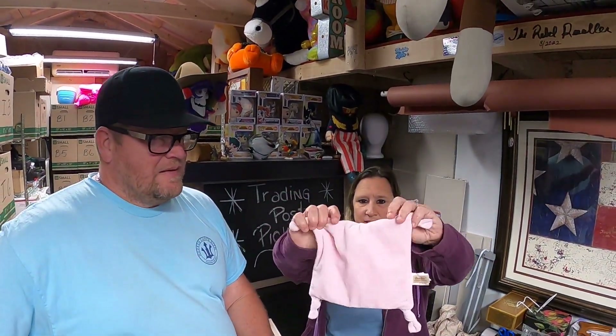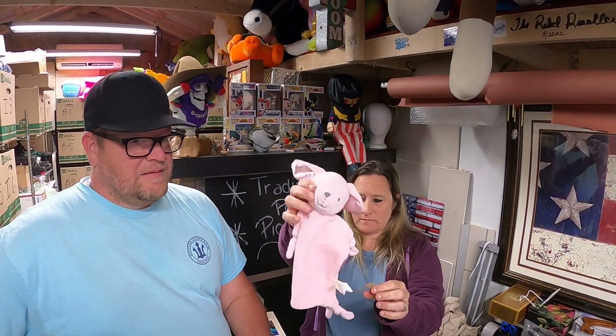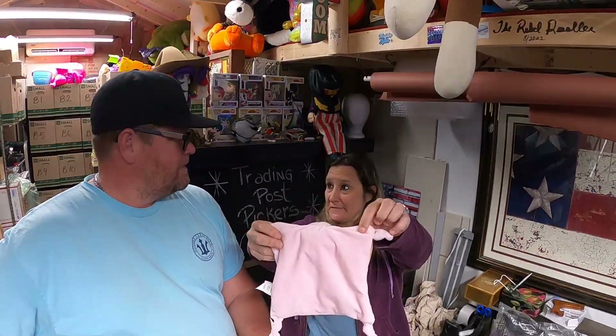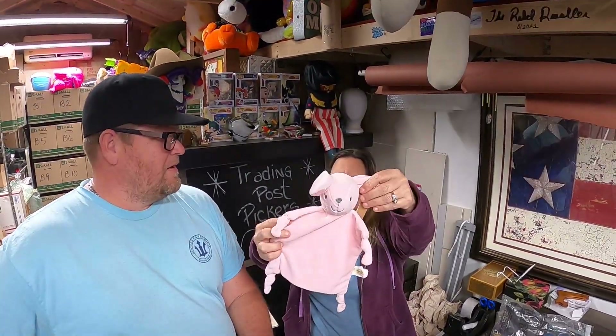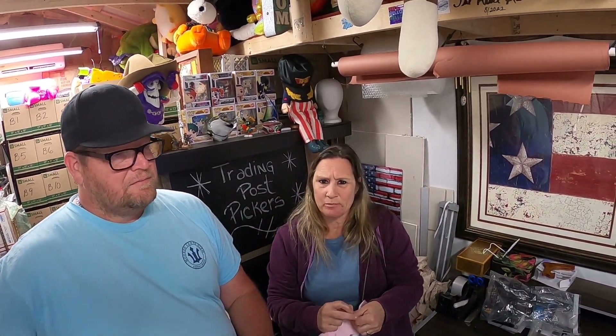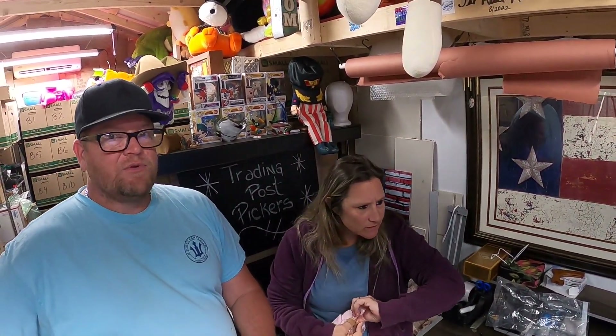It's a lovey with a bunny rattle, knotted corners — it's a dandy. We probably got it at a yard sale for no more than a dollar, and it sold for $20.